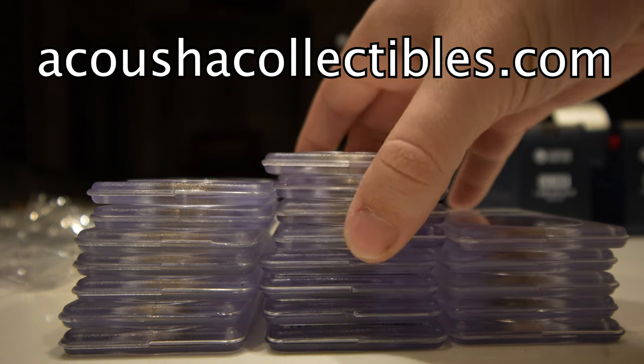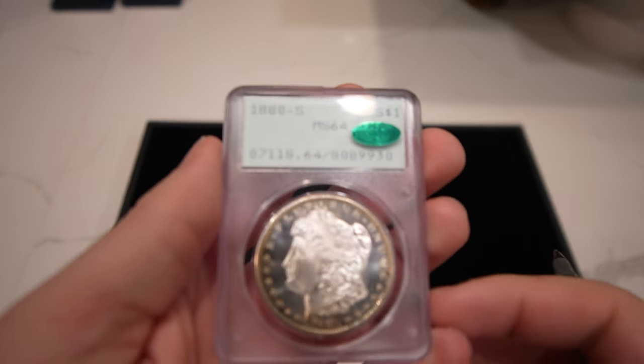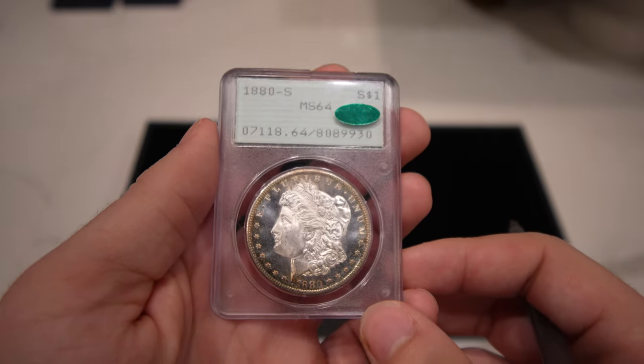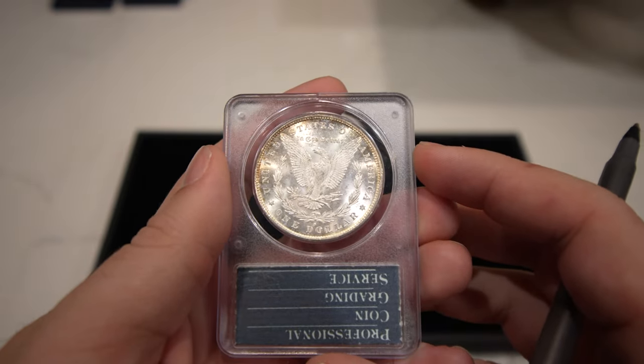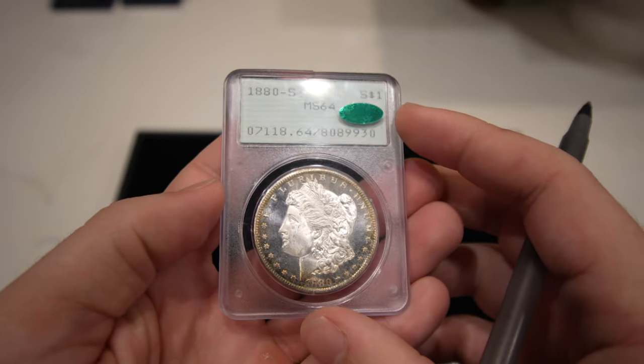Without further ado, let's show you these silver dollars. The first coin is this 1880-S Morgan Dollar graded Mint State 64. It has a dimple obverse, which is really nice — just a gorgeous looking coin, as nice as they really come for an MS64, not too many issues overall. Definitely my favorite of the group.